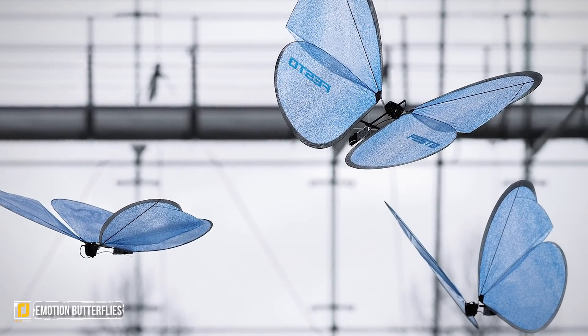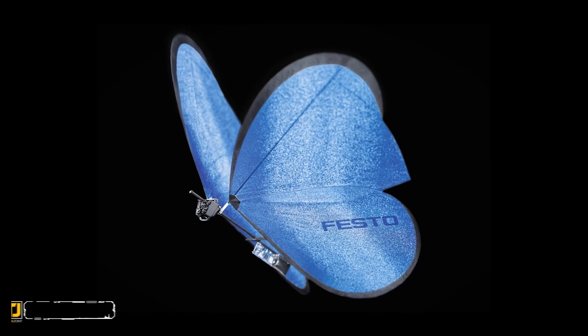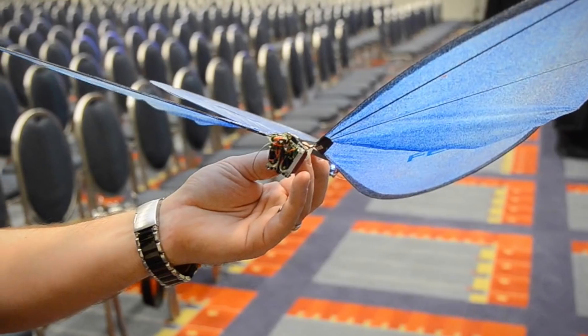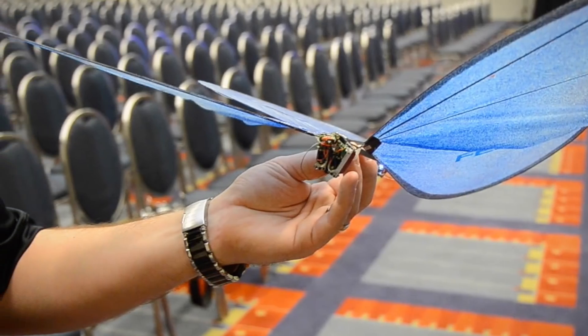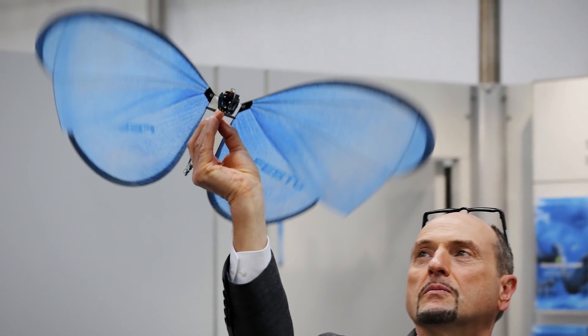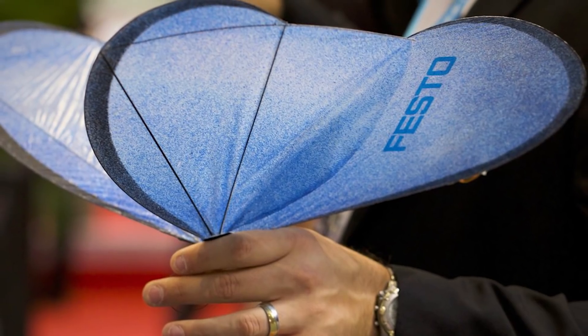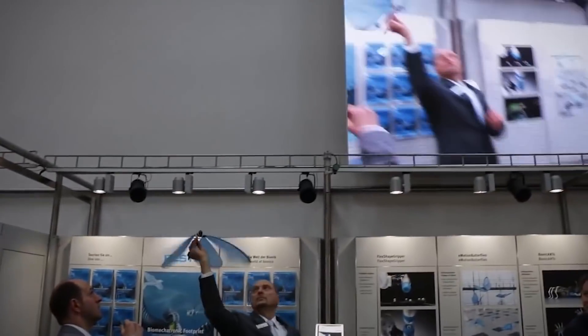E-Motion Butterflies. Another Festo design, the E-Motion Butterflies are both revolutionary and beautiful, combining the two in a unique and interesting package. These machines use GPS and infrared camera systems to fly around a room, avoiding each other and other obstacles. They use a sophisticated guiding and monitoring system to do their thing, and it's really groundbreaking stuff.